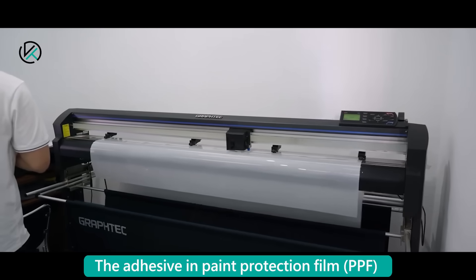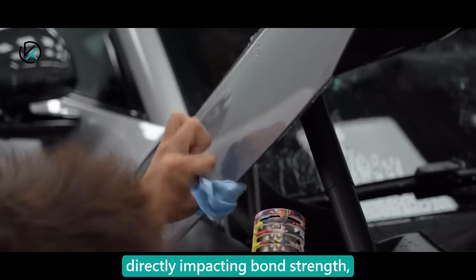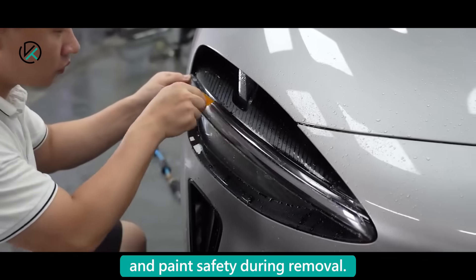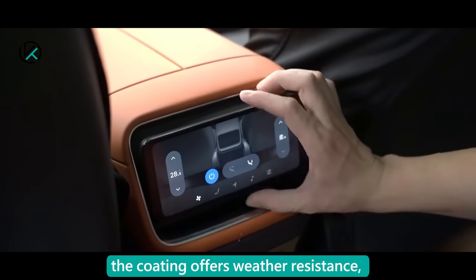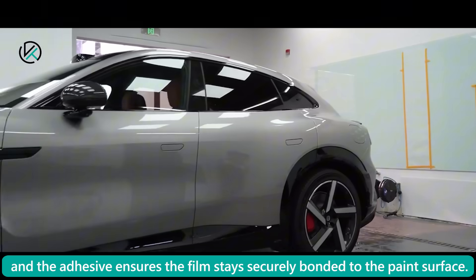The adhesive in paint protection film is the key link between the TPU base film and the car's paint, directly impacting bond strength, installation experience, and paint safety during removal. The TPU base film provides flexibility and stretch, the coating offers weather resistance, and the adhesive ensures the film stays securely bonded to the paint surface.